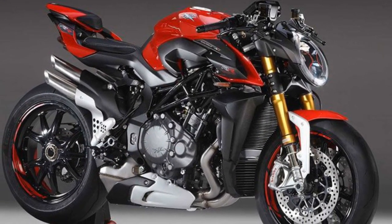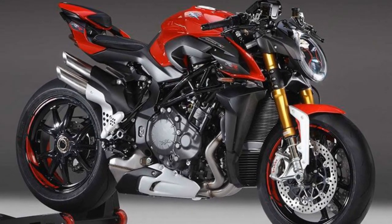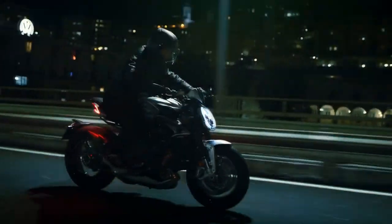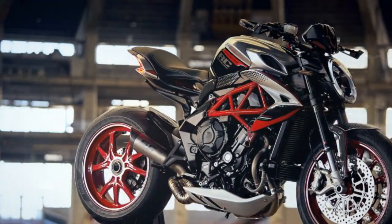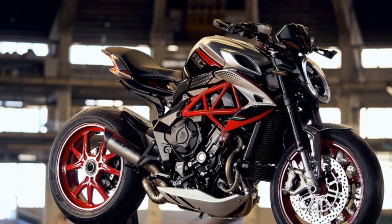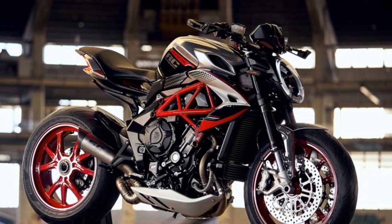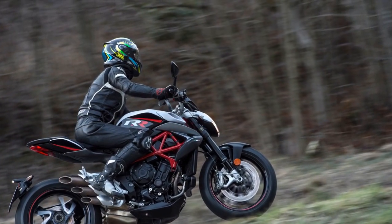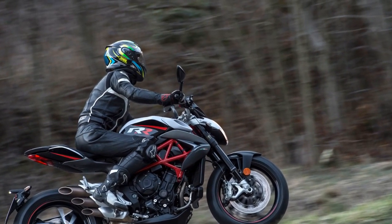Suspension. The suspension components on the Brutale 800RR play a crucial role in its impeccable handling. The front end features fully adjustable Marzocchi forks, which offer excellent feedback and absorb road imperfections effectively. At the rear, a Sachs shock ensures stability and control even during aggressive riding. The suspension setup strikes a fine balance between sporty stiffness and rider comfort, allowing you to enjoy spirited rides without compromising on smoothness.